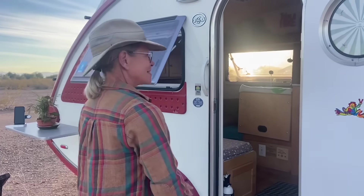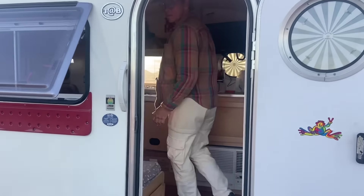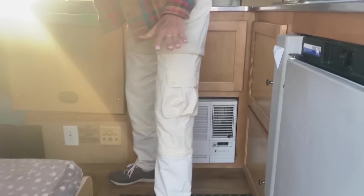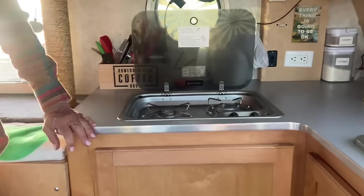Now we go into the teardrop — you'll have to tell us the name later. So this is my 2015 nuCamp Tab. I like this particular teardrop because everything is inside, so if we have inclement weather I don't have to go outside to have my coffee or cook a meal. These are made in Sugar Creek, Ohio, which is a highly Amish-Mennonite area. I actually toured their factory several months ago and was very impressed — everything is solid wood, there's no particle board.